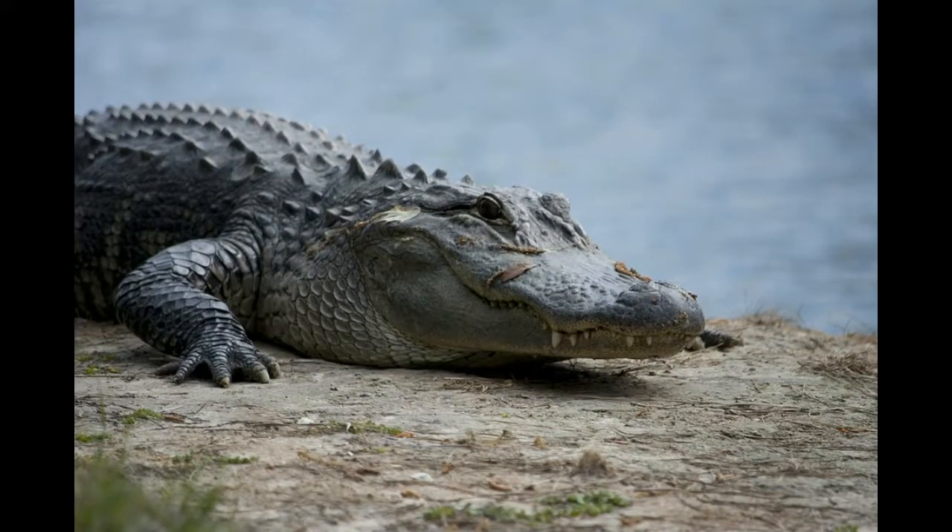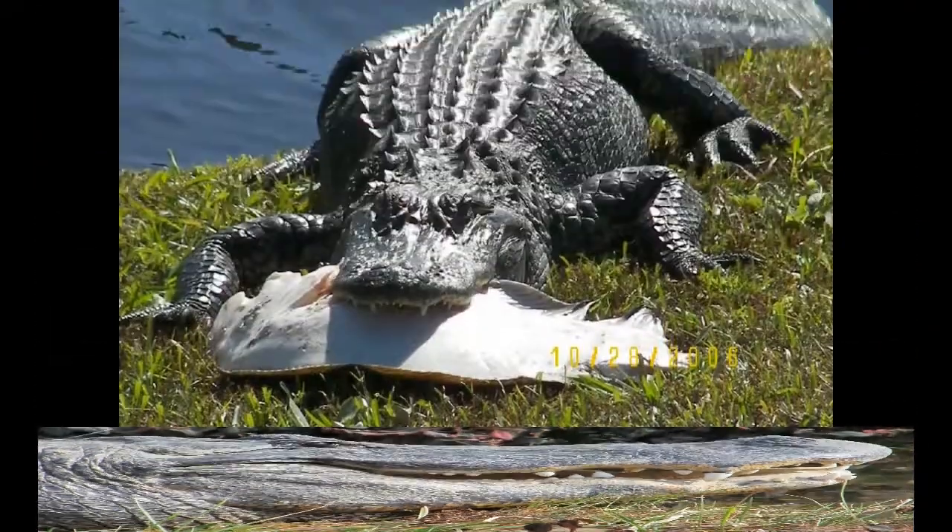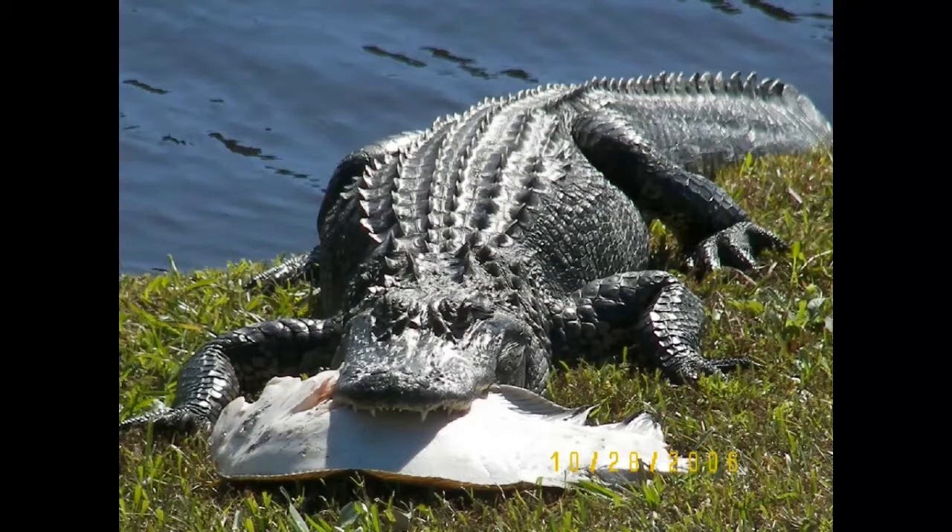Alligators are carnivorous. They have very strong jaws that can crack a turtle shell. They eat fish, snails and other invertebrates, birds, frogs, and mammals that come to the water's edge. American alligators were previously classified as endangered, but they are one of the few animals that have made a comeback due to conservation efforts.